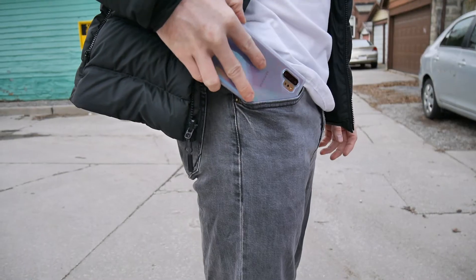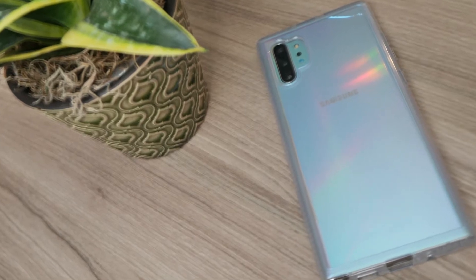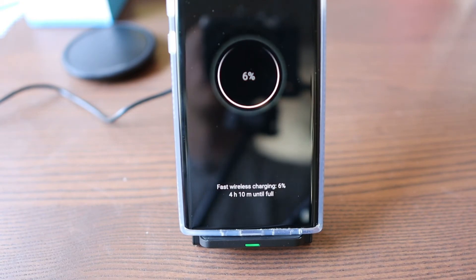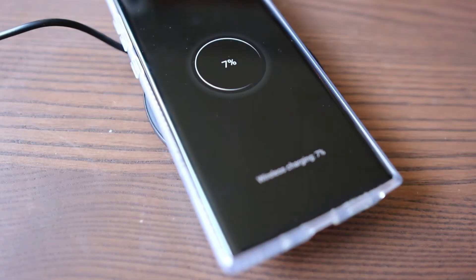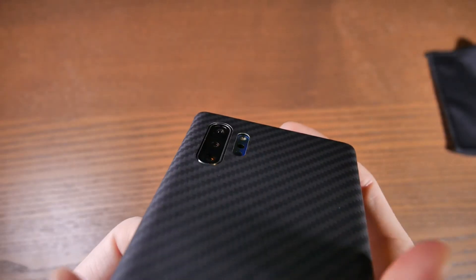I did some testing with my fairly thick phone case — this is an antimicrobial phone case from Tech21, which means it's germ resistant. I did a review on this case; I'll post that in the description too. The case isn't the thickest but it does have some thickness, and I was able to get a solid connection on both chargers — the stand and the pad — every time. I also tested my slimmer Later case, and of course that worked just as fine.